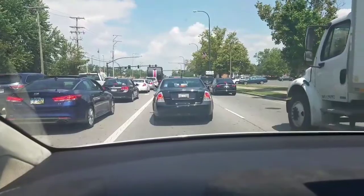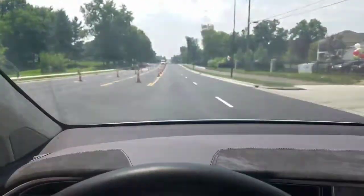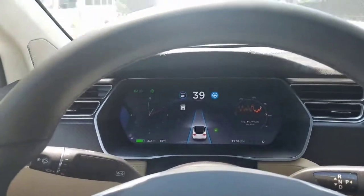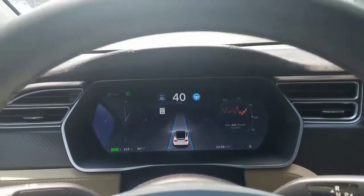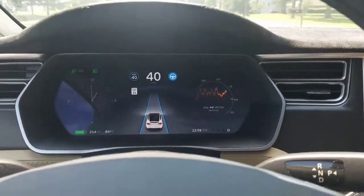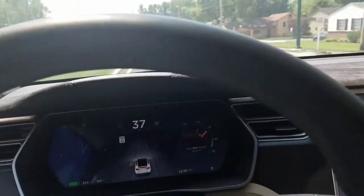Time for the lane change test — set it to 40, blinker on. Nothing. Not changing. Blinker stuck on. So that's not working — certainly at lower speeds. I don't know what speed it starts working, maybe 55 miles per hour. But I can usually change lanes down to 25 miles an hour, maybe even less in stop-and-go traffic in my AP1 car, so I'm a little shocked it's not changing at 40 miles an hour on a completely empty road with very well-marked lines painted last week.